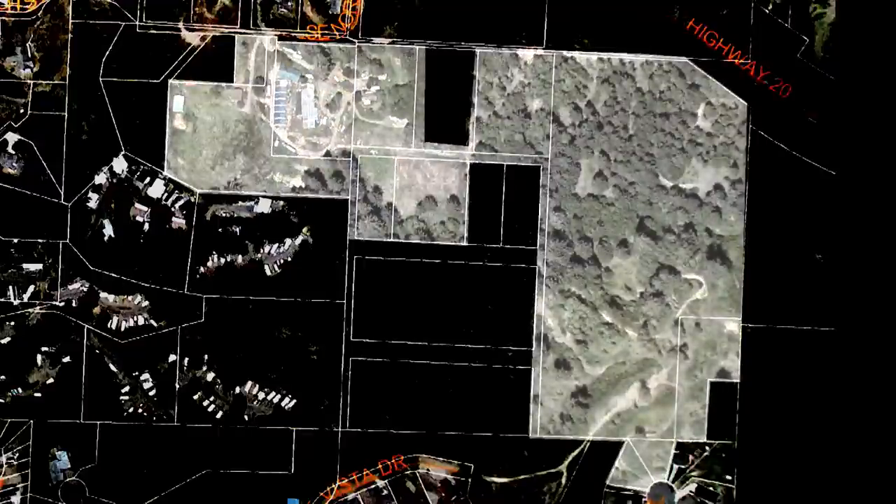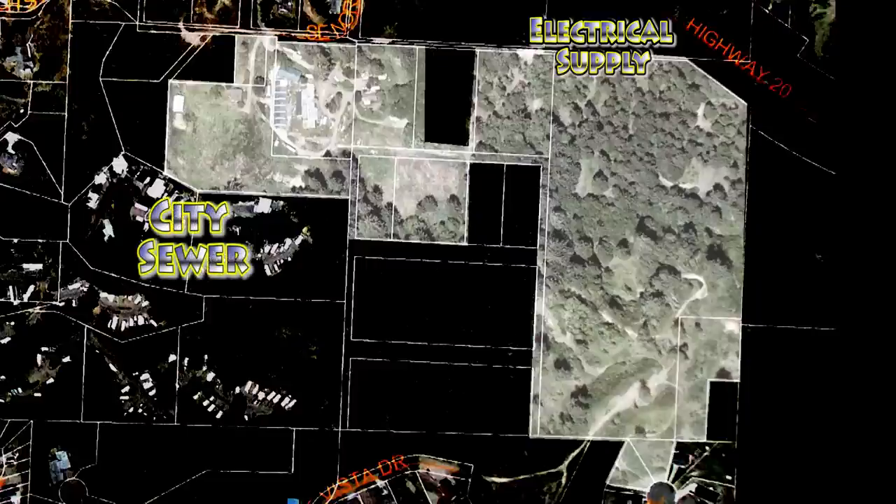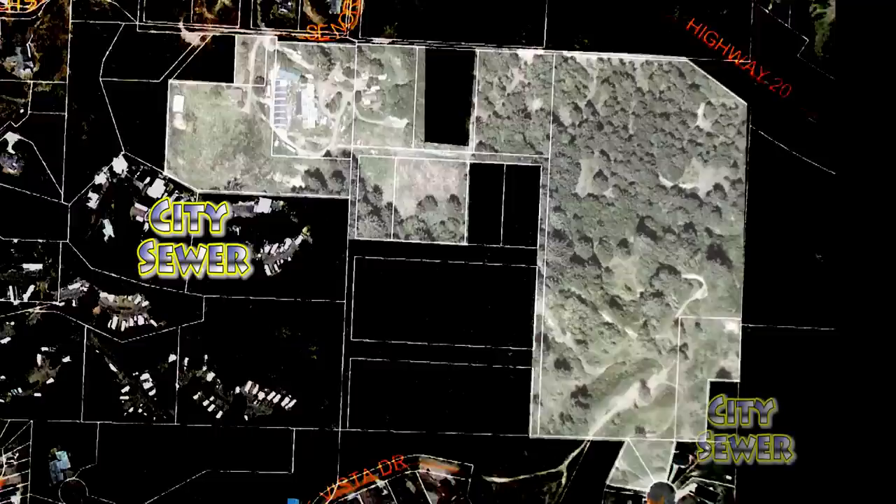As this 30-acre development property is within the city limits of Newport, electrical service is available from the north perimeter. City sewer is accessible both from the Harbor Village RV Park at the southwest perimeter and the Running Springs development at the southeast corner.